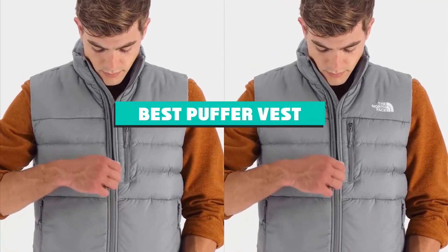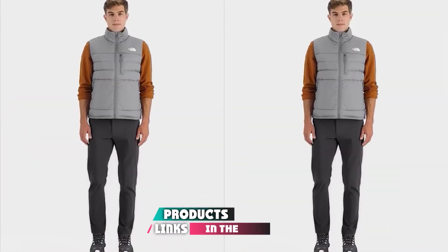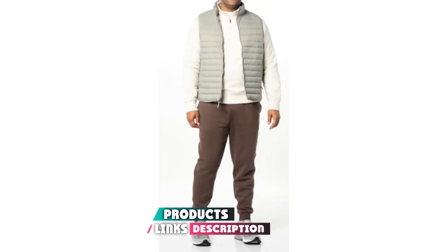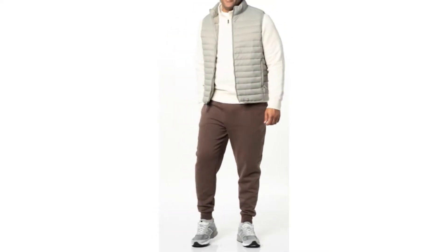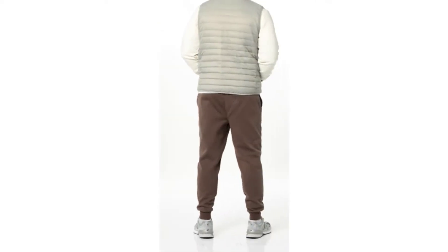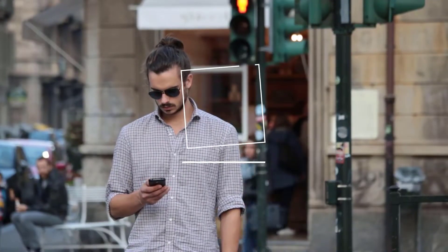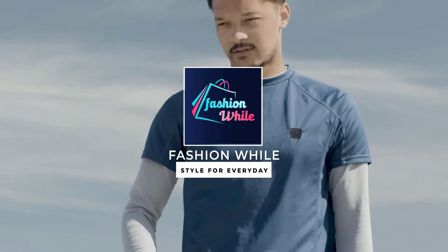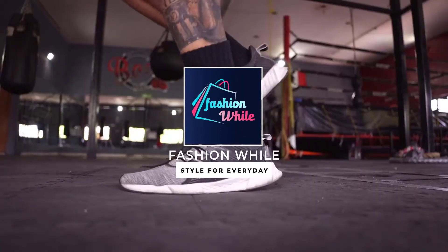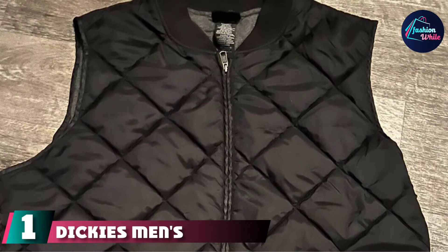If you're looking for the best puffer vest, here's a list you must see. We made this list based on our personal preferences, sorted based on features, prices, quality, durability, reputation of the manufacturers, and customer feedback. We've included options for every type of customer, so let's get started.